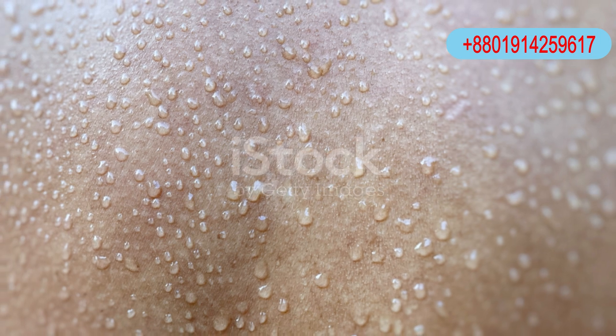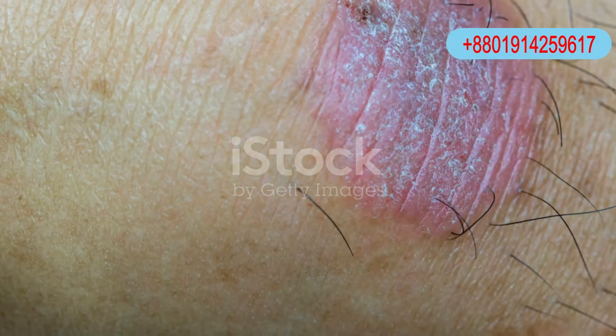Dermatophytes — fungi that munch on your skin's keratin. They thrive in humid environments and spread by direct contact or through contaminated items.